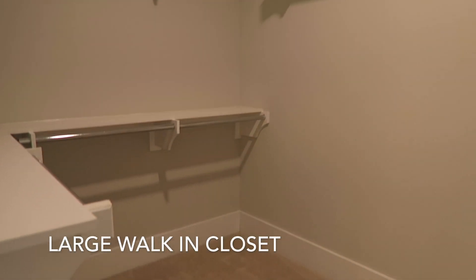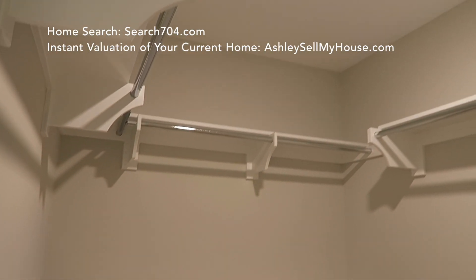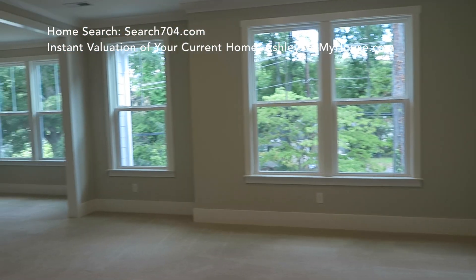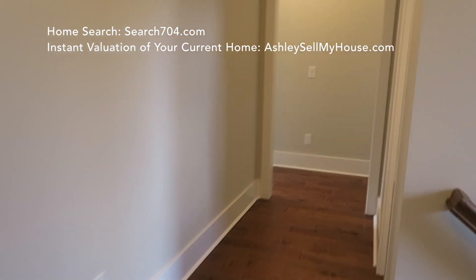Let's check out this huge walk-in closet. Again, True Homes did a great job by not putting in basic shelving — they added the high-end upgraded shelving that any organized person will appreciate. Look at all that natural light! Now let's check out the other bedrooms.